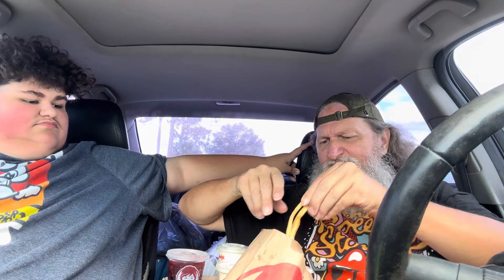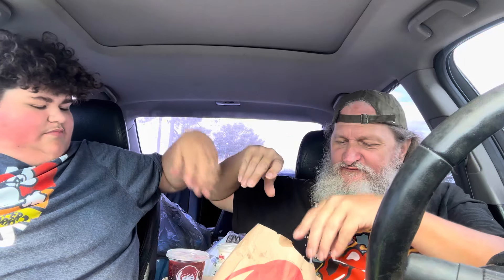Overall the Krabby Patty's not that bad. That's not typically the type of sauce I like. I'd rate that burger about a six. Other than that it's good. The fries are normal fries.